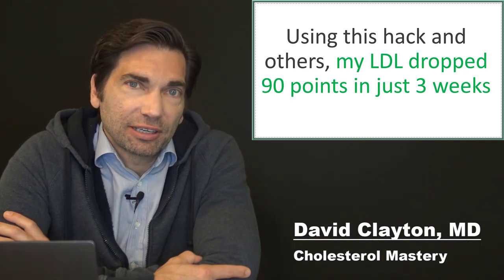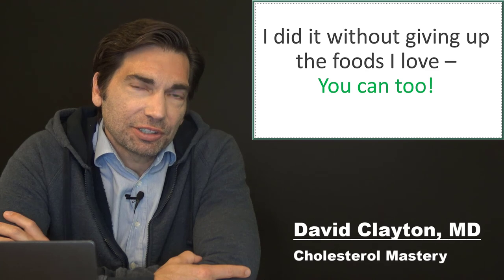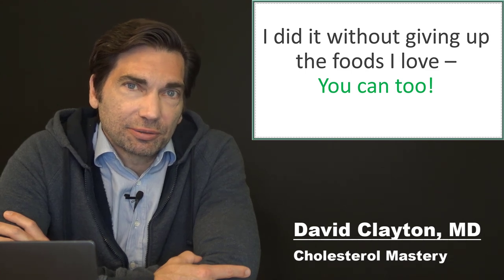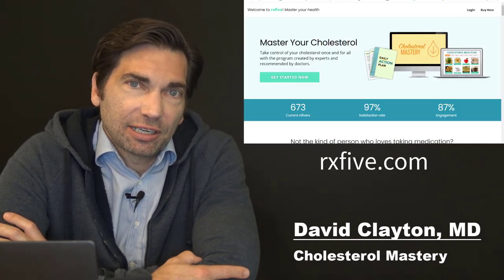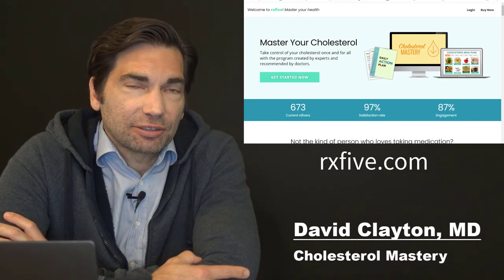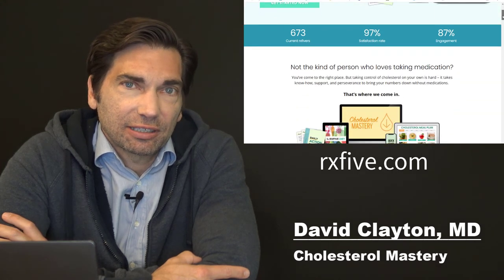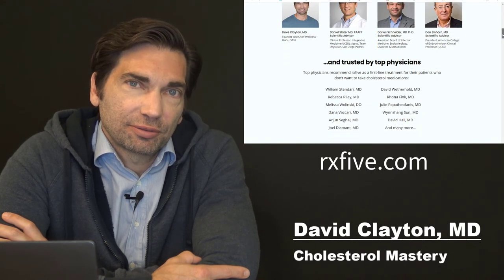You can check out my other videos on this — I didn't give up burgers, french fries, pizza, ice cream, or any of the other foods I loved. I just employed simple hacks like this to bring the cholesterol down, leveraging what I know about how the body metabolizes cholesterol. I'll put links to some sterol supplements I've used in the description below. If you want to learn more tricks to improve your cholesterol, like and subscribe to this channel. And if you want to go all in, check out rx5.com for a ton of additional resources to take control of your cholesterol once and for all. Thanks for watching!